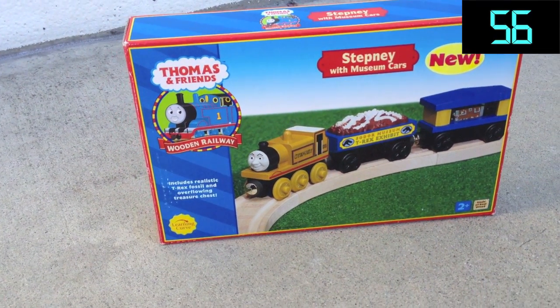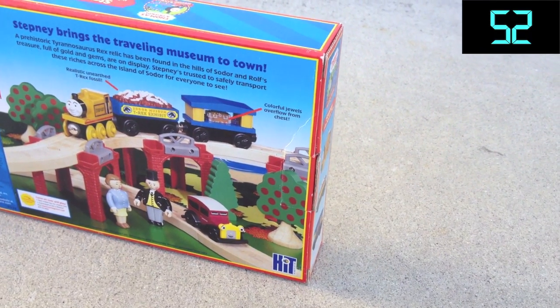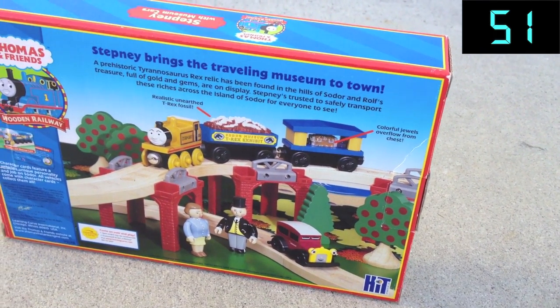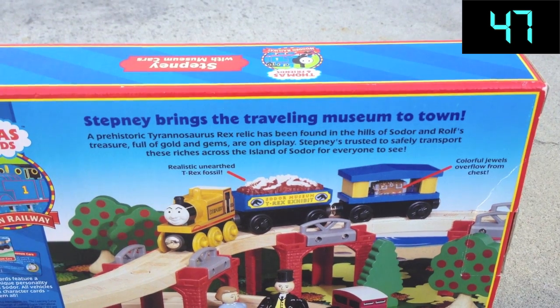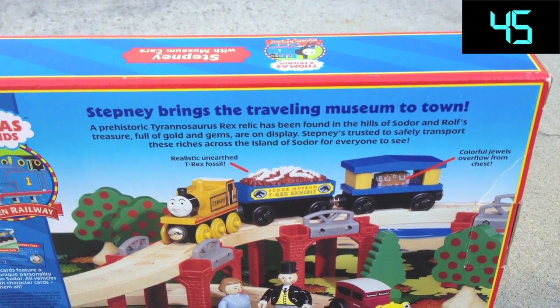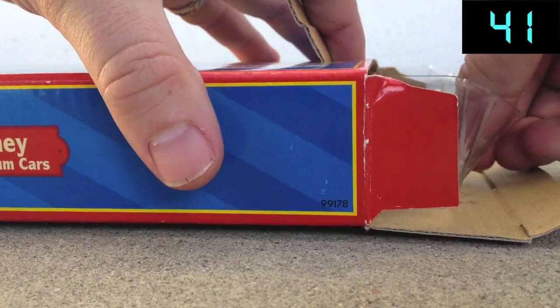2003 saw the re-introduction of Step Knee. Learning Curve decided to take some chances with this release and bundle Step Knee along with the fossil and jewel cars as well. The problem was that there wasn't an episode about the museum cars, nor was there a Railway Series story based on this release.